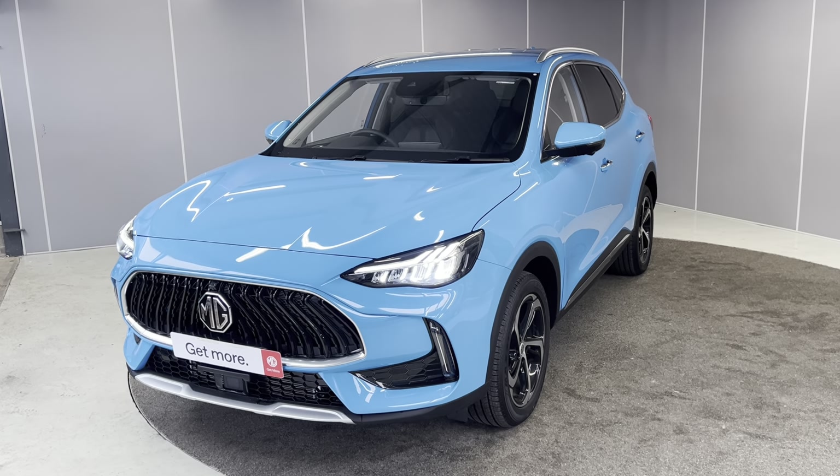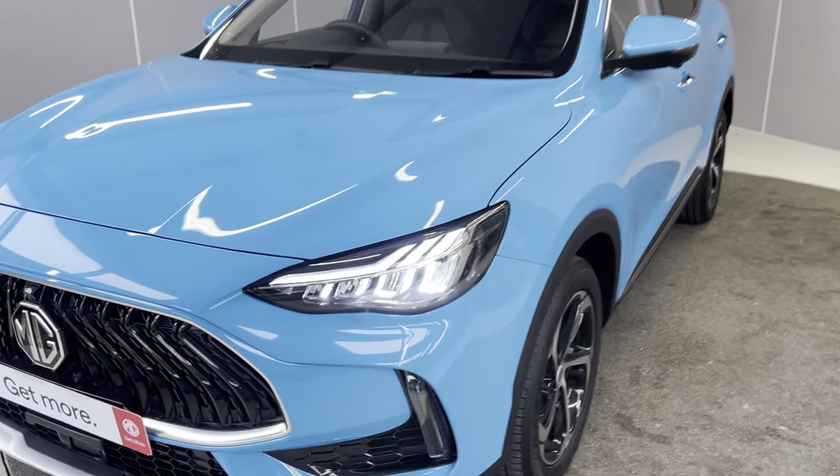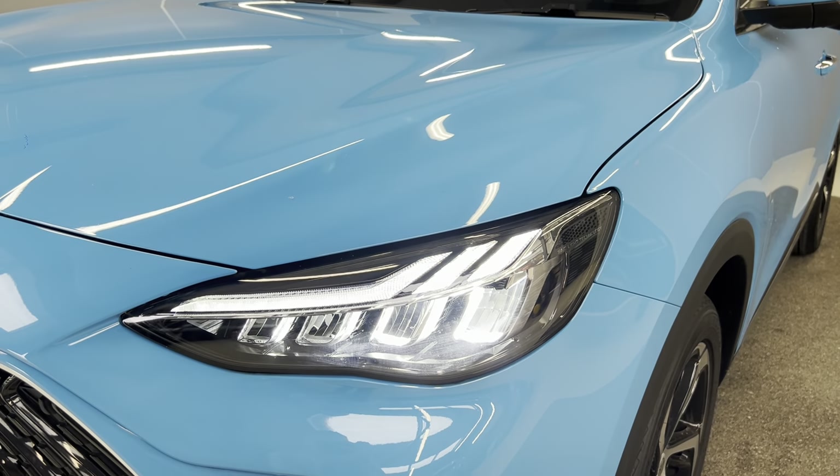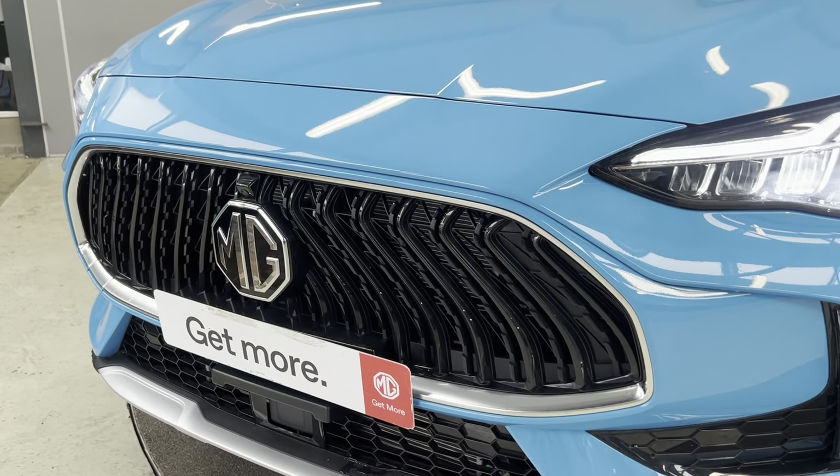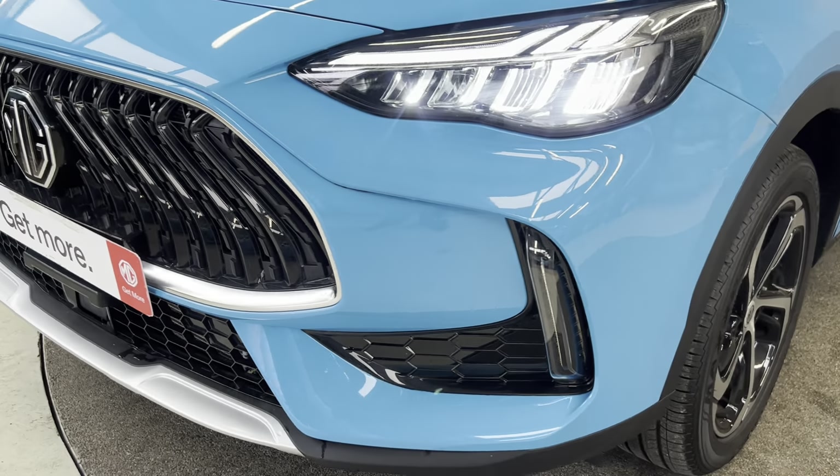You've got your LED headlights and daytime running lights at the front. You've also got high beam assist on there too. You've got a nice gloss black front grille with your indicators at the bottom.